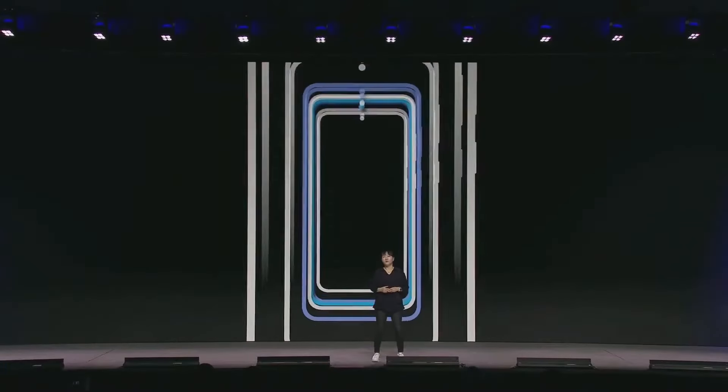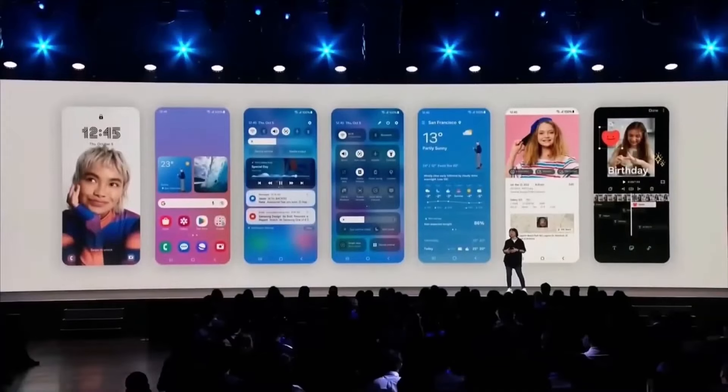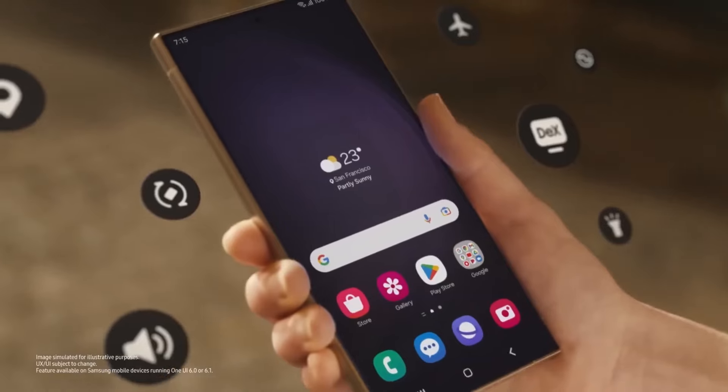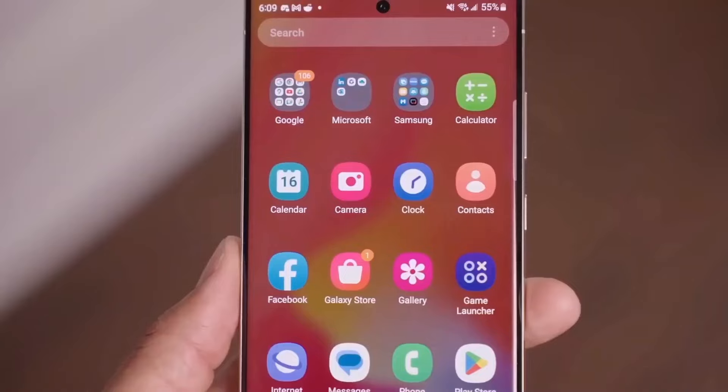It's now mid-November, and the Galaxy S25 series is rumored to debut in late January during the Galaxy Unpacked event. Samsung will officially unveil One UI 7, following which Galaxy users will start receiving the update.